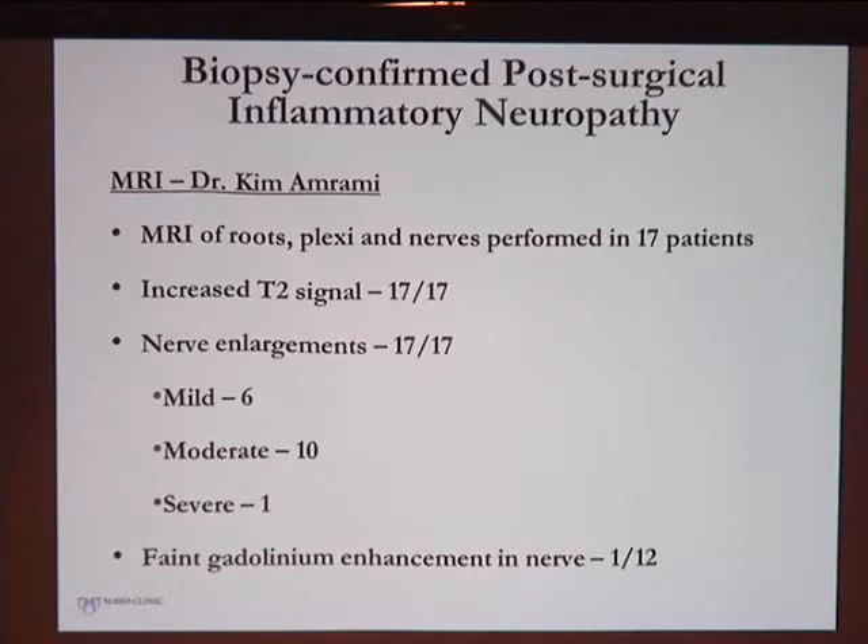MRIs were performed in 17 patients. Dr. Imrami, our peripheral nerve radiologist reviewing the imaging blinded to the clinical findings, saw increased T2 signal in all affected nerves and at least slight nerve enlargement in all cases. Gadolinium enhancement was uncommon — only one patient had it, and that patient was somewhat different from the others for additional reasons.